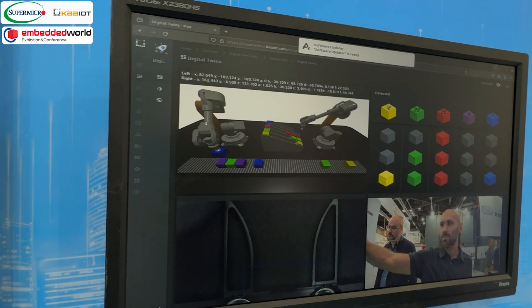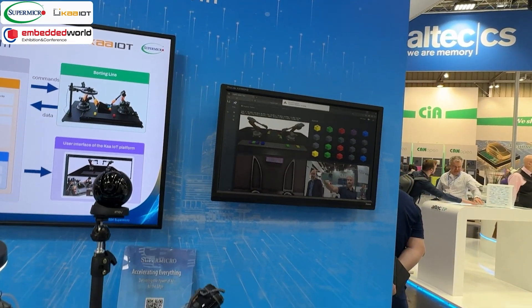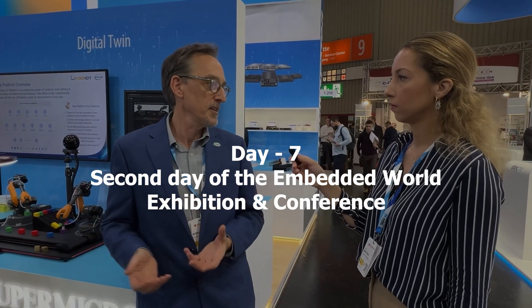The facial recognition camera can also be used as a full-time security feature to disable operations based on the presence of unauthorized people.